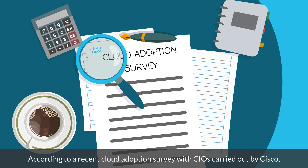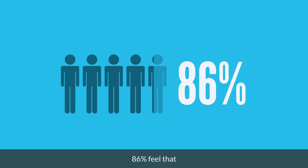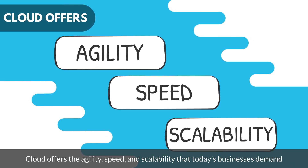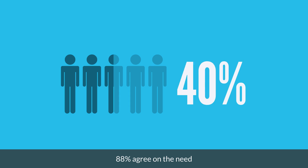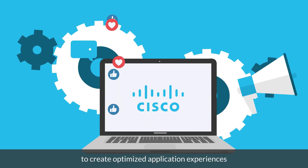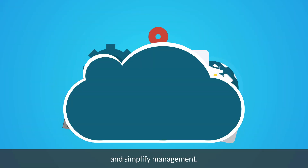According to a recent cloud adoption survey with CIOs carried out by Cisco, 86% feel that cloud offers the agility, speed, and scalability that today's businesses demand. 88% agree on the need to create optimized application experiences that deploy faster, decrease network cost and latency, and simplify management.